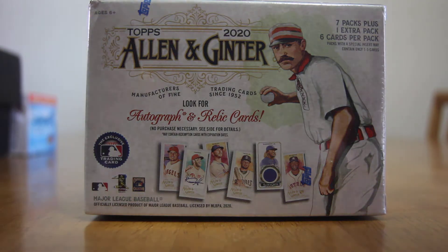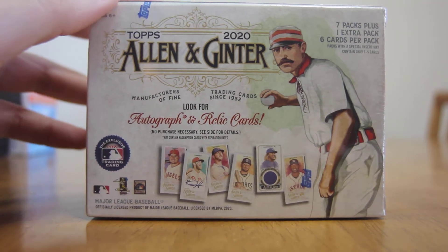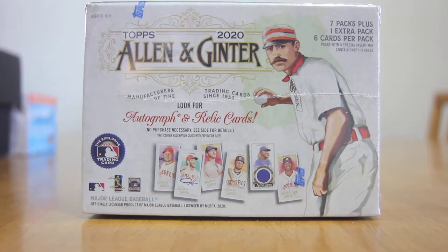Today we'll be looking at one of these 2020 Allen and Ginter blaster boxes — seven packs plus one extra pack, six cards per pack. Look for autographs and relic cards.